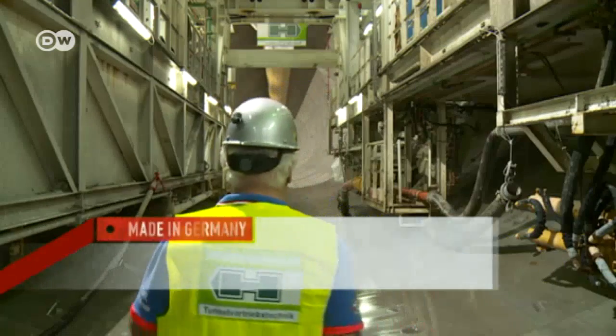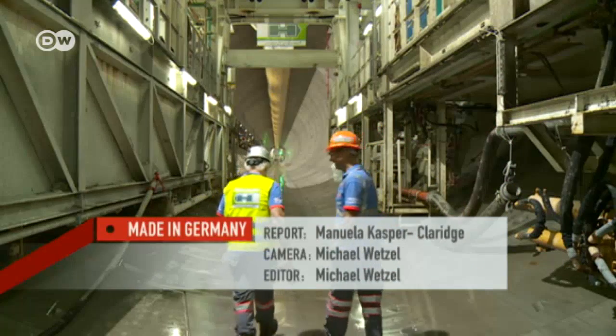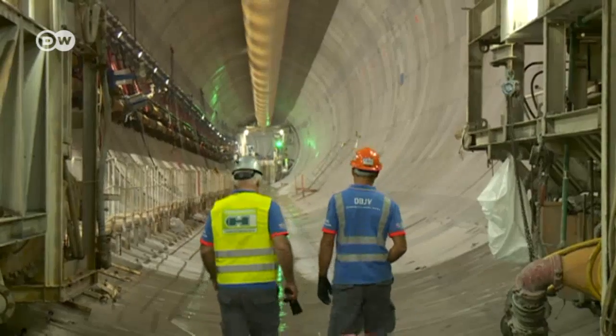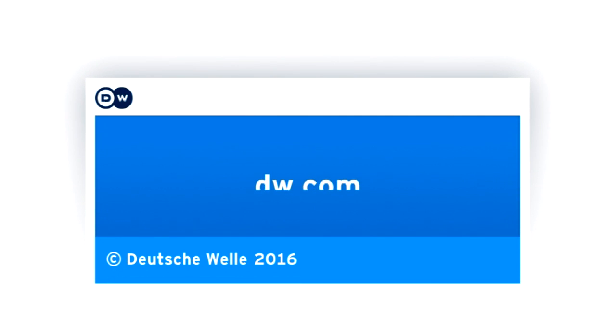Martin Herrenknecht knows his company needs to keep innovating to stay competitive. He's hoping to build many tunnels in China, and says he's happy to team up with other partners to get the job done.